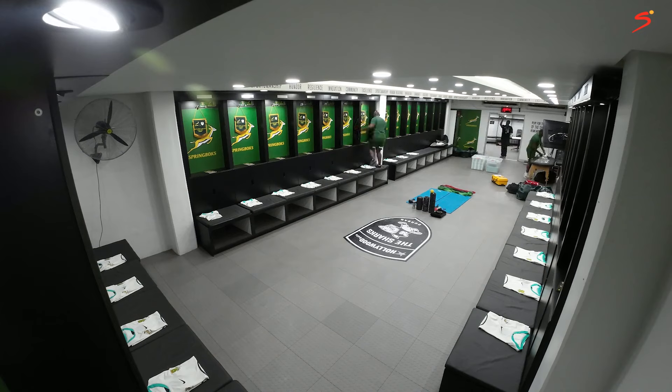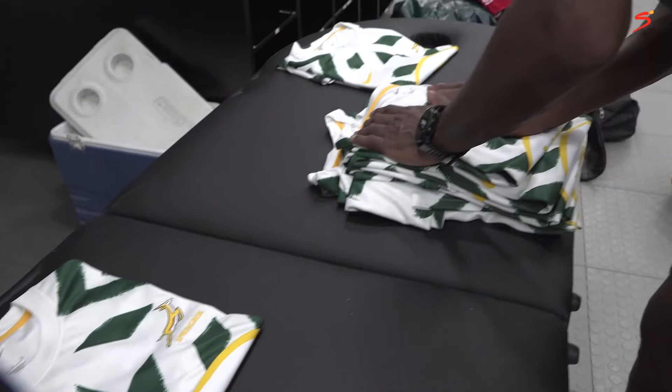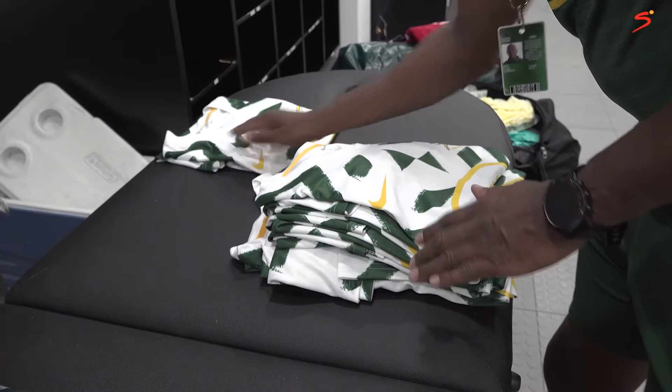I arrive three hours before the team bus gets to the stadium. I'll have lots of bags, extra studs, shorts, and socks — because some of these guys sometimes forget that stuff at the hotel. With me I'll also have the second set of jerseys. The jerseys they received that morning they hold on to, but when they step into the change room there will be jerseys placed in their cubicle along with their warm-up jersey.